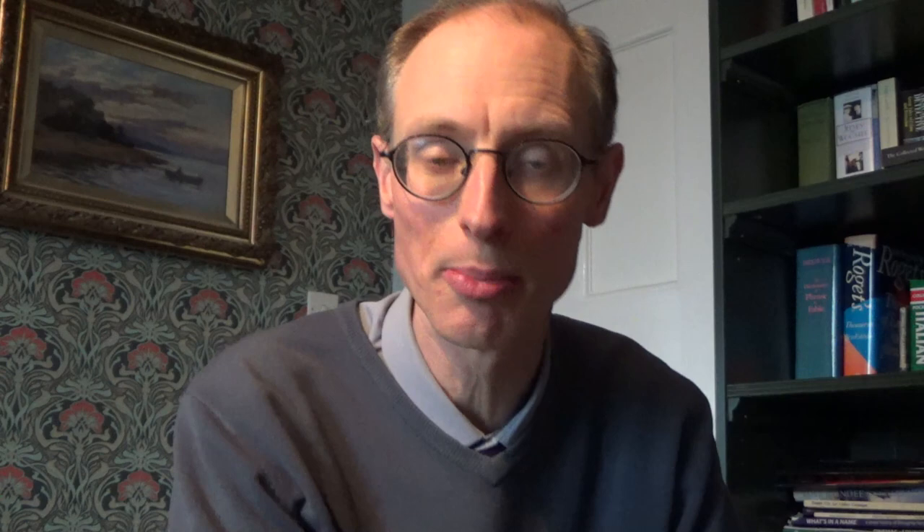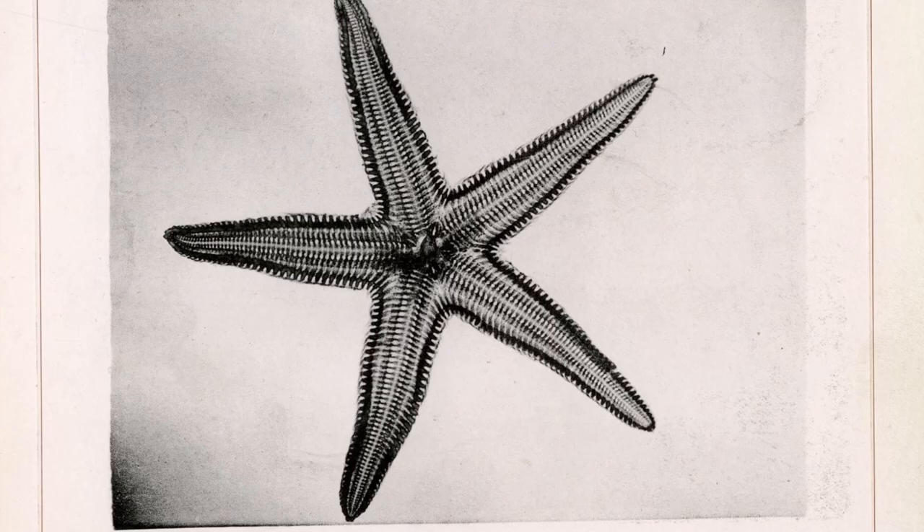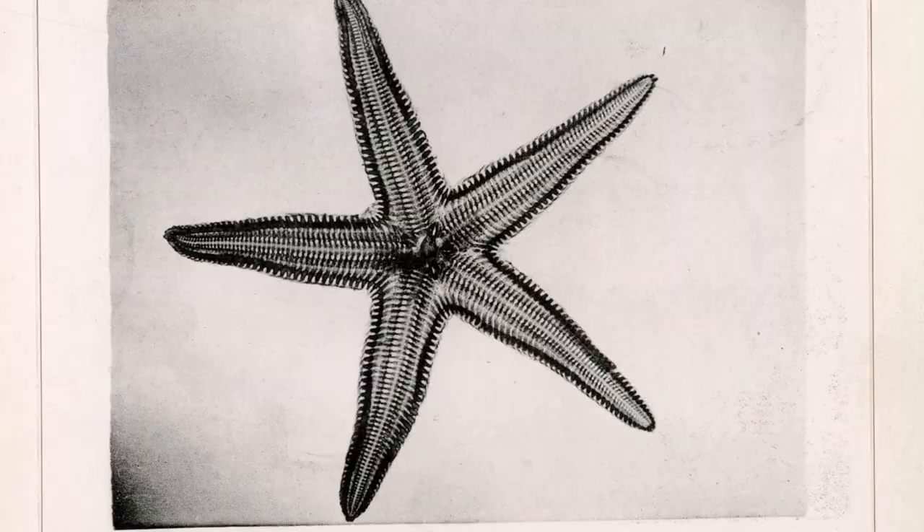They began to try out these new x-rays and to see their potential. They started giving demonstrations, they started publishing their work, they produced this lovely book of some of their early x-rays, including various images of animals that probably came from Darcy Thompson's zoology museum. They also started giving public lectures and demonstrations about their discoveries.